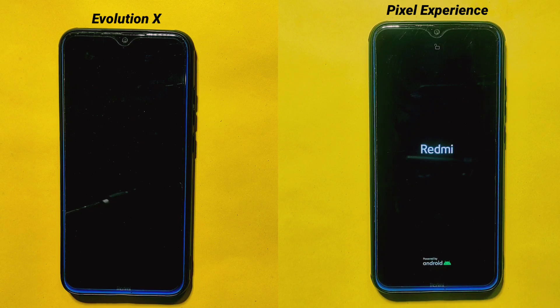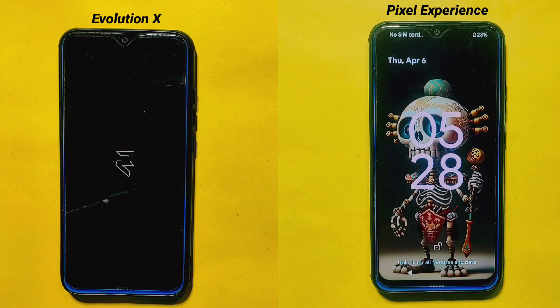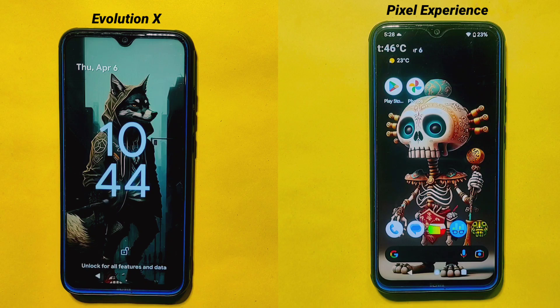If you value gaming performance and advanced customization, then Evolution X might be a better option for you. Its features and optimization make it an excellent choice for those who want to maximize their device performance and customize their Android experience. On the other hand, if you prioritize a clean stock Android experience with no bloatware and unnecessary customization, then Pixel Experience might be a better choice — it offers a simpler, better user experience and prioritizes stability and reliability. You have now seen all of their practical test results as well.